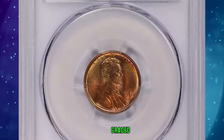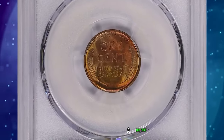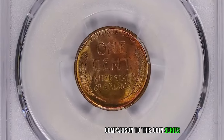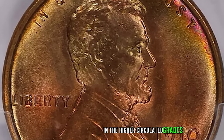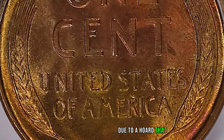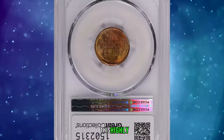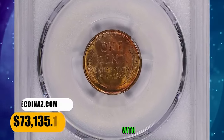The 1910 S Lincoln Cent, graded in Mint State 67 Plus Red by PCGS and approved by CAC. A mintage of 6 million cents was fairly typical for San Francisco in the early teens, though it would prove to be small in comparison to the coin series overall. Worn examples are fairly plentiful, though the coin becomes somewhat scarce in the higher circulated grades. Mint state pieces are much more plentiful than the mintage would suggest, due to a hoard distributed in the 1980s — many choice and gem fully red pieces were obtained from that source. This highly sought-after specimen was sold for $73,135.12 with buyer's fee.